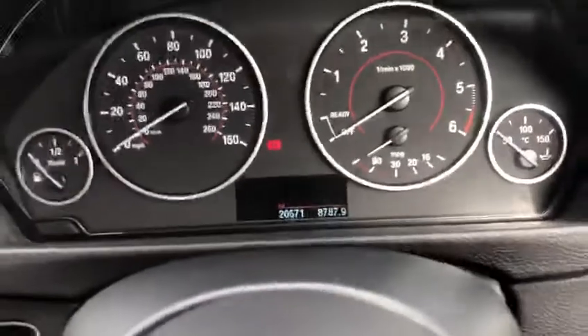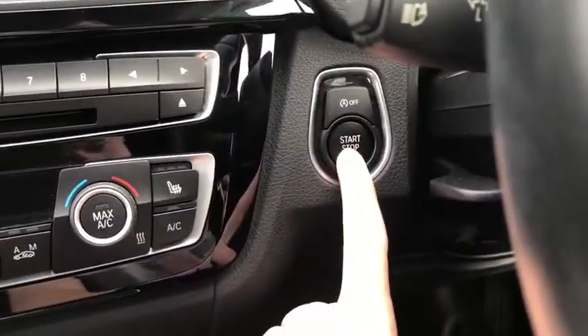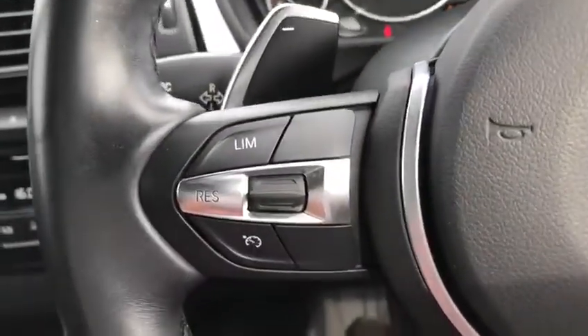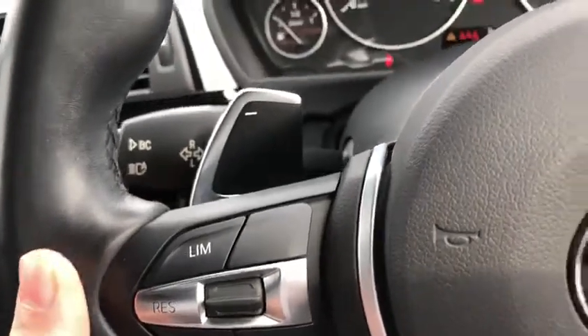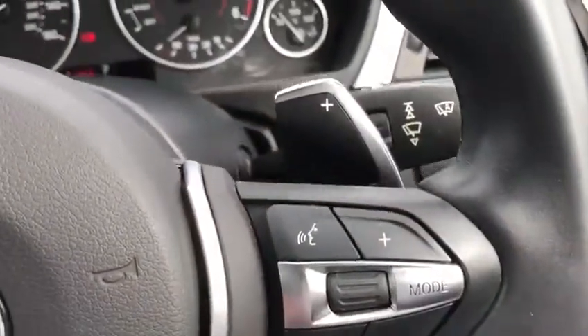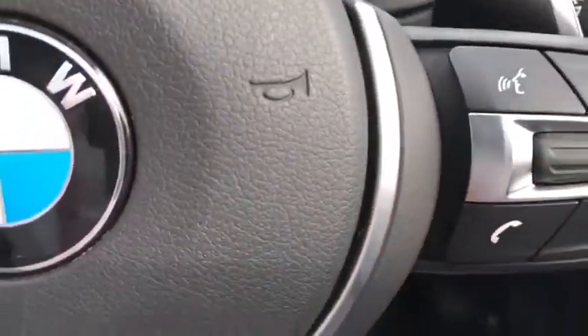There are 20,671 miles on the clock. If I put my foot on the brake and press the start-stop button, the car comes on. You've got your steering wheel-mounted controls for the cruise control and paddle shifters, and on the right you've got your audio controls, voice activation, and telephone controls.